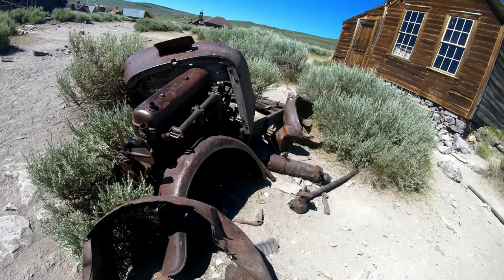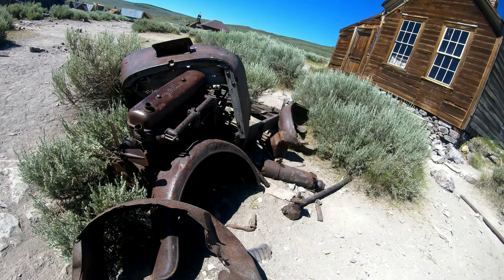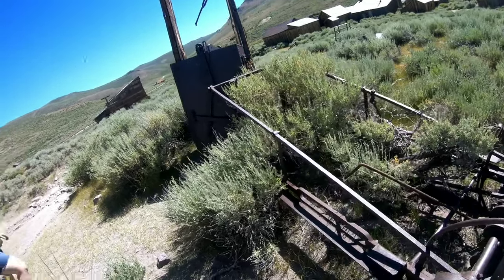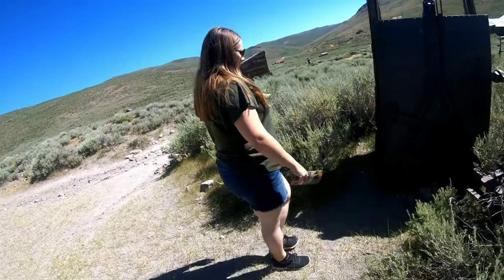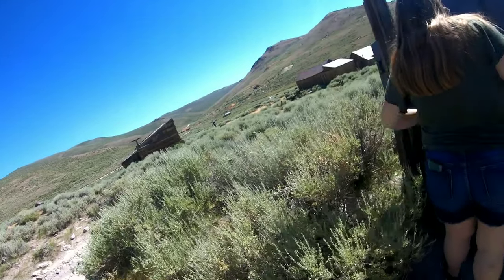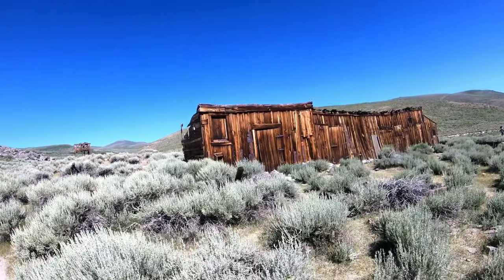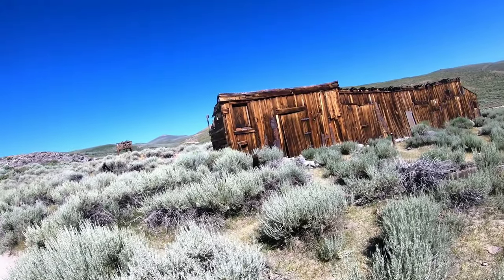You guys know what this is - go ahead and post it in the comments. It looks like another one of those box things - mine cart. Everything's steel. Almost looks like that door's open. They call these stables - let's see what they are.